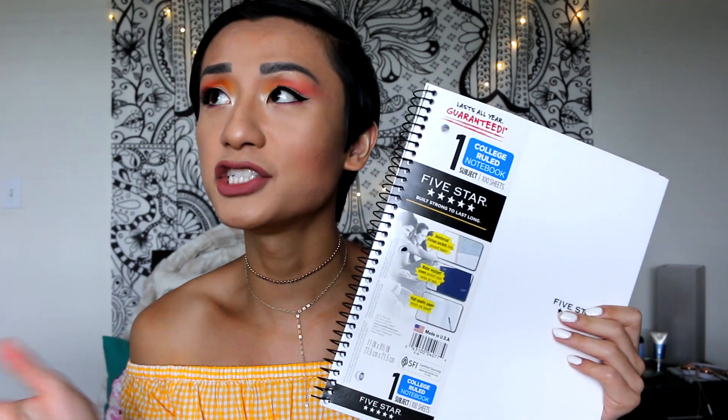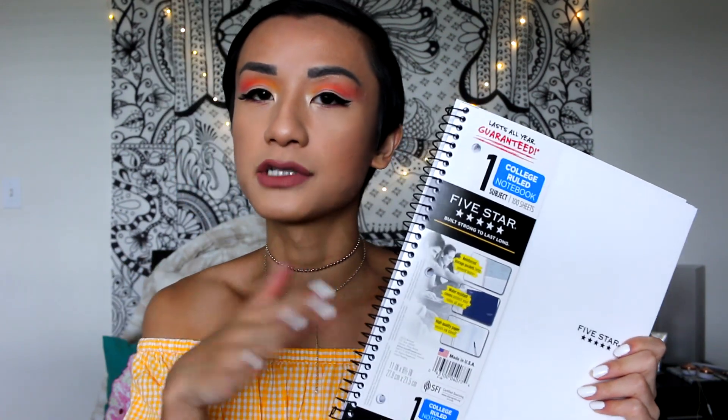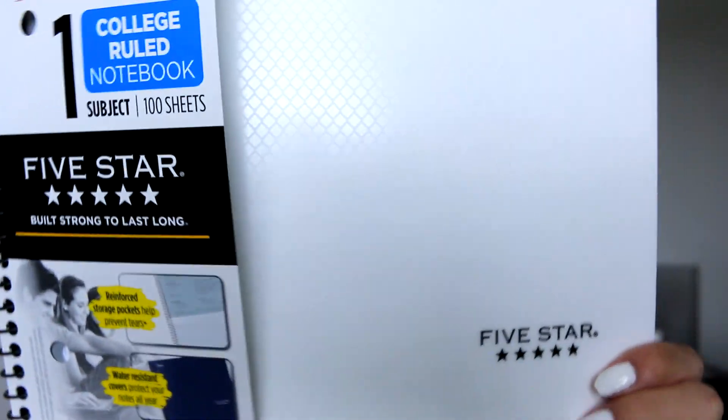Of course, I went and stopped at Target because that's where every basic YouTuber goes to buy their back-to-school supplies. The first thing I got is just a one-subject notebook, and honestly in college, this will last me more than a year — I used my previous one for about a year and a half. I only have two quarters left, so I definitely won't use all of this up. It's plain white with some cool texture detailing. I just wanted it to be simple because I am an adult now.